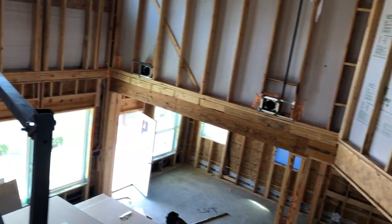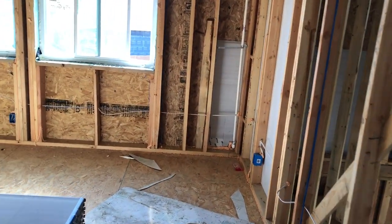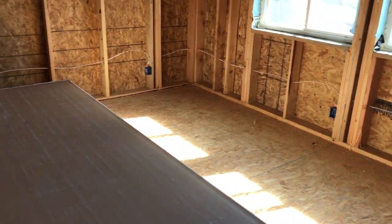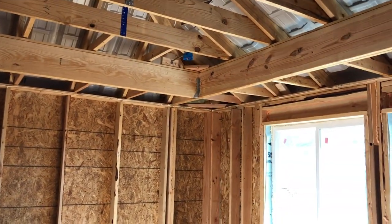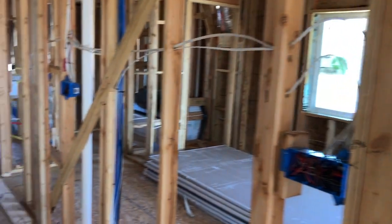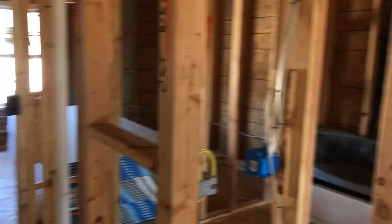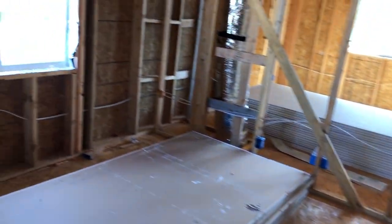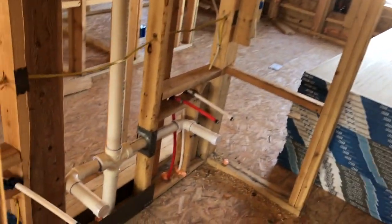Right when you come upstairs, you have a nice view from up above with a little rail here. This looks like a nice loft area up top. I'm wondering if this is the same model they have out at Crossvine — I think it's a little bit different. You're going to have your other bedrooms right up here. Pretty decent sized bedroom with a standard size closet right there.